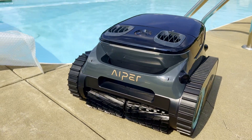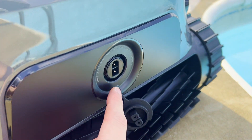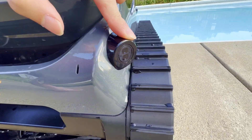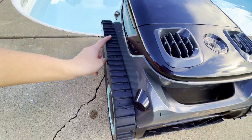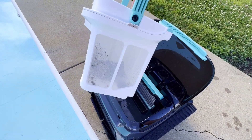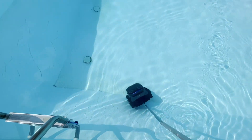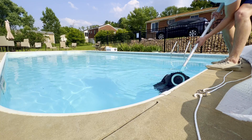This is the Scuba S1 Pro from Aper. It's a completely cordless robo pool cleaner that can last up to three hours on a single battery charge, has brushless motors, infrared sensors, and even tank-like caterpillar treads. It's designed to clean pools just under 2,200 square feet, and has a whopping 100 gallons per minute suction power. Out of the box it comes with a little hook in case you need to fish it out of the water.